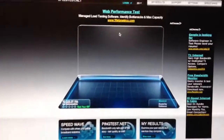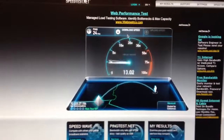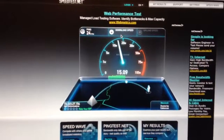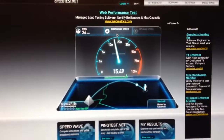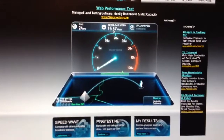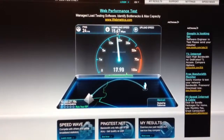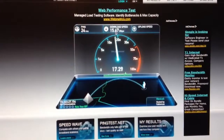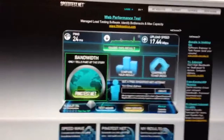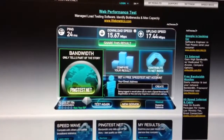So begin test. And you see we're right, pretty much in that same ballpark that we were at before. 14 to 16 is pretty typical for my internet connection — it can go as high as 20, but it's fairly rare. So again, 24-millisecond ping, 15.67 down and 17 up.